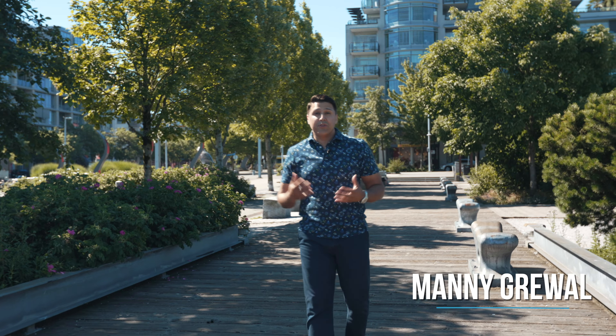Hey, what's up guys — Manny Graywell here with Oakwin Realty. I help my clients successfully navigate through their buying and selling journeys while protecting their best interests and helping them make informed decisions.